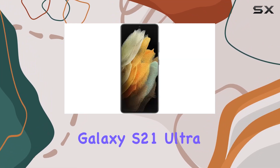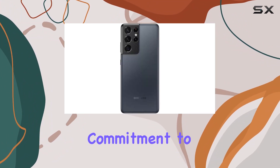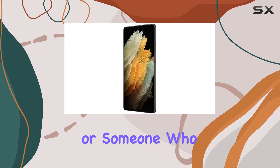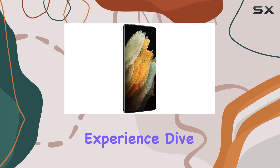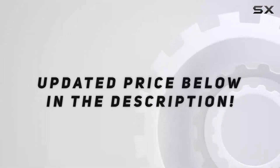In summary, the Samsung Galaxy S21 Ultra is more than just a smartphone — it's a symbol of Samsung's commitment to excellence. Whether you're a tech enthusiast, a photographer, or someone who simply wants a top-tier device, the S21 Ultra delivers an unparalleled experience. Dive into the extraordinary with Samsung's latest flagship. Check out the video description for an updated price.